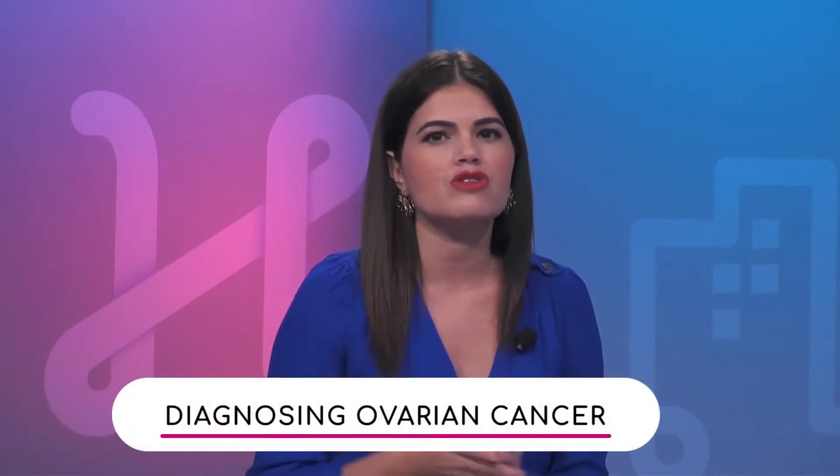So Christina, what are some of the tests and procedures used to diagnose ovarian cancer? There are several different tests. There are some blood tests that we can do — there's a CA 125, which is a tumor marker that is used a lot with ovarian cancer.